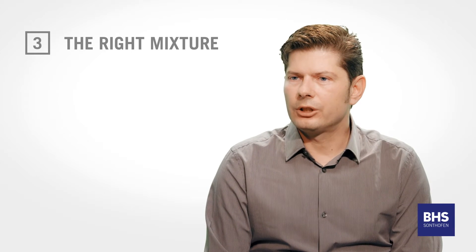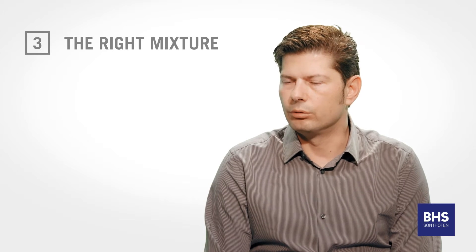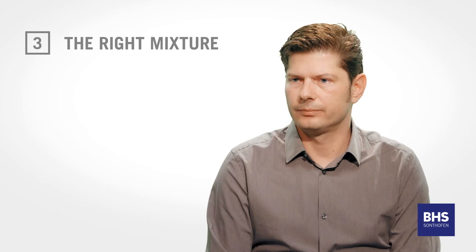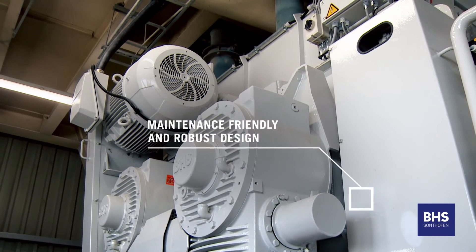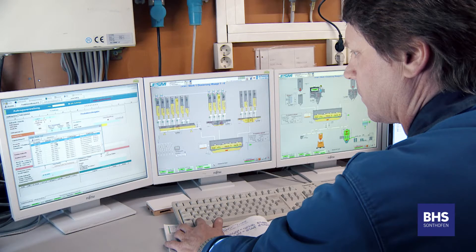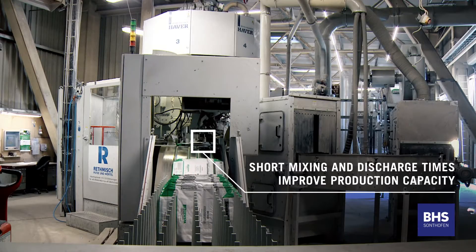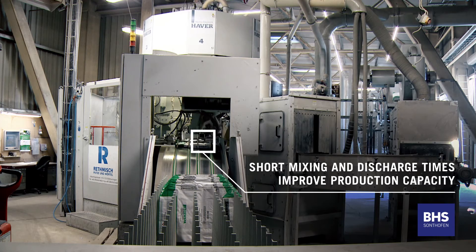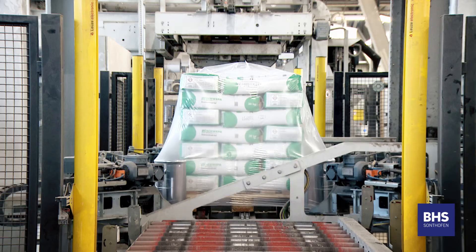Thanks to the DMX twin shaft, we are able to achieve excellent mixing results producing homogenous products on a batch-by-batch basis in short mixing times. The unique modular design offers a truly technology-proof solution, allowing the mixer to adapt to changing operational conditions. BHS technological developments ensure that excellent mixtures in short cycle times allow for increased production.